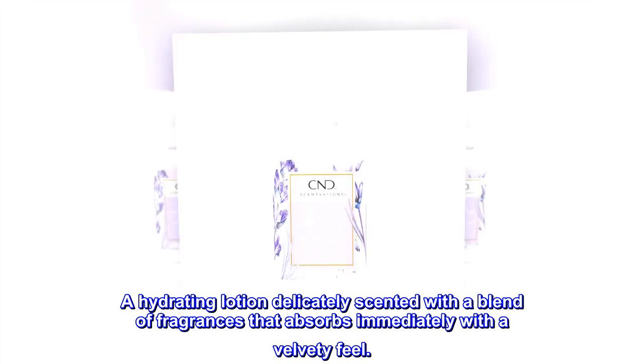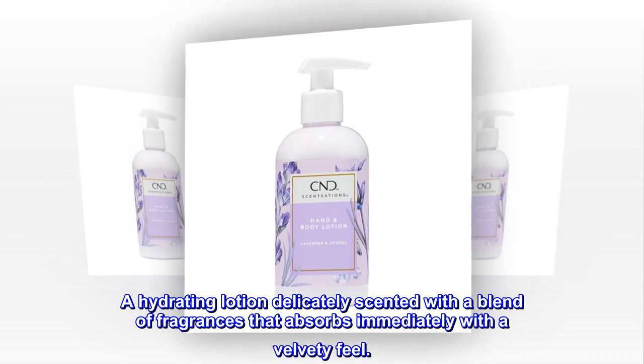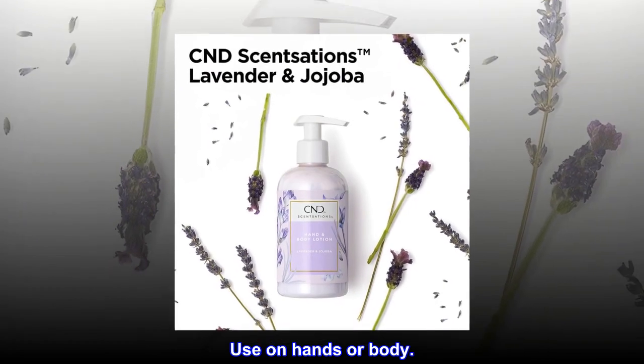A hydrating lotion delicately scented with a blend of fragrances that absorbs immediately with a velvety feel. Nourishes skin and leaves it touchably soft. Use on hands or body.